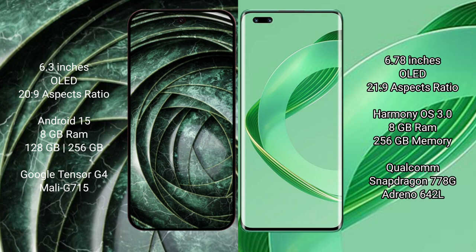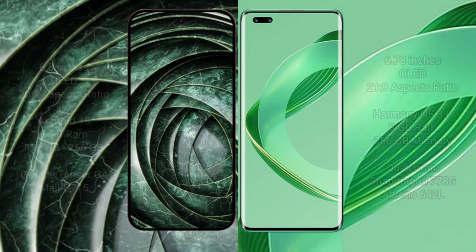The Google Pixel 9a comes with 8GB RAM and 128GB or 256GB storage options, powered by the Tensor G4 processor with a Mali GPU. The Huawei Nova 11 Pro comes with 8GB RAM and 256GB storage, powered by the Qualcomm Snapdragon 778G processor with an Adreno 642L GPU.